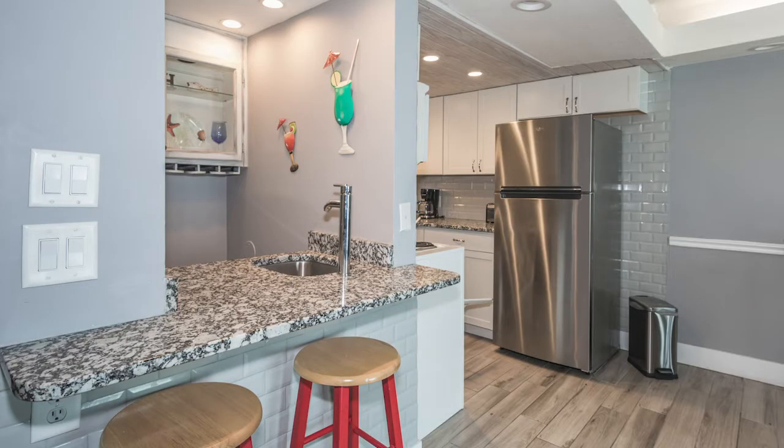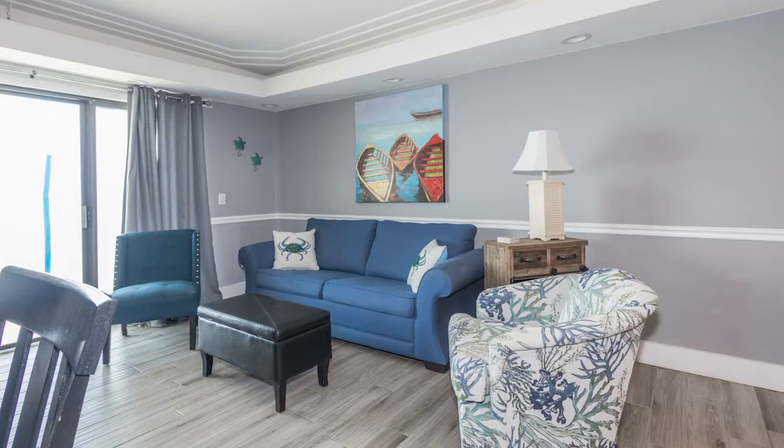And to the left you're going to see a fabulous, fabulous wet bar. On into the living area, looking out into the gulf.